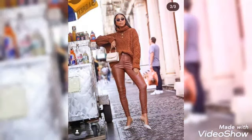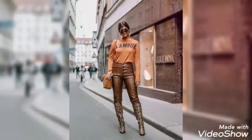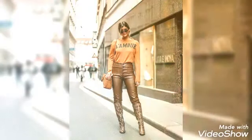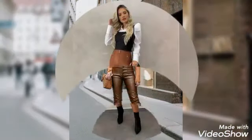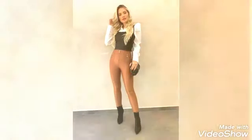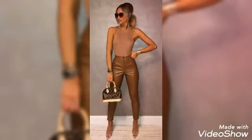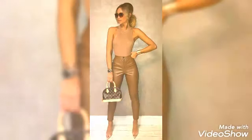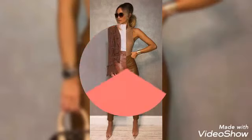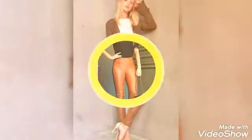I want to request you guys, if you watch this video till the end, you will definitely love it. All designs are so unique and amazing to wear. You guys can get different types of designs and styles of leather pants, all in brown color, which is a beautiful and stunning color to wear and style. The styling ideas and wearing ideas you can also get from this video.